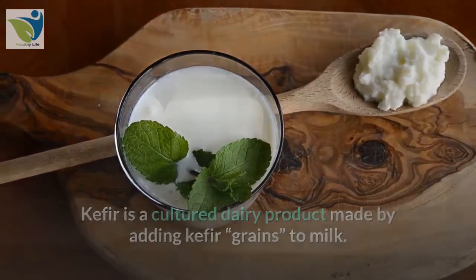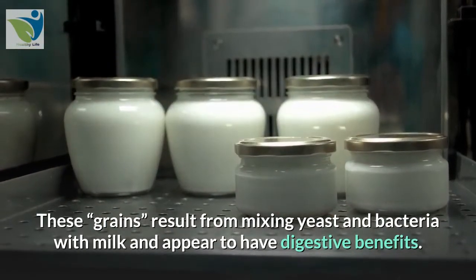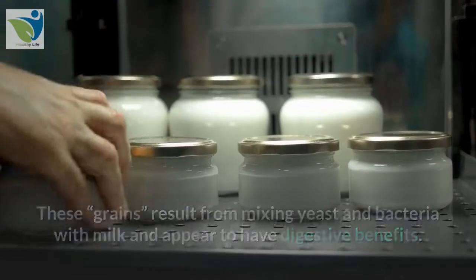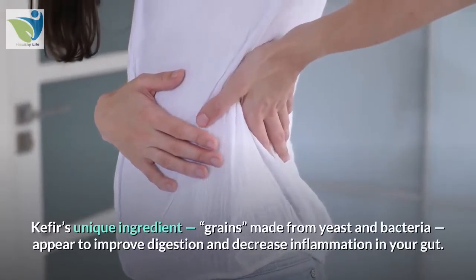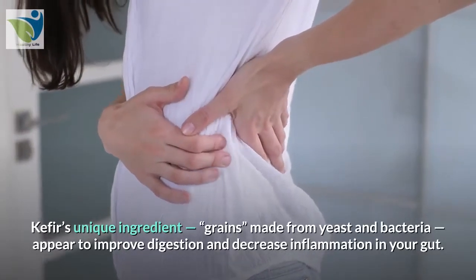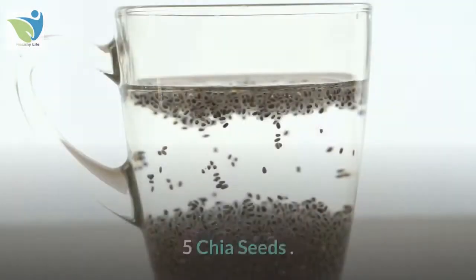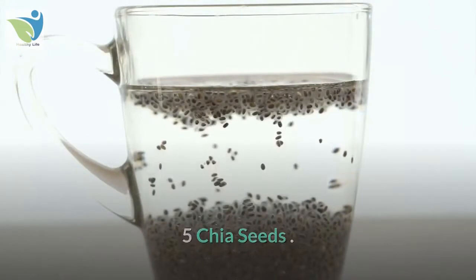4. Kefir. Kefir is a cultured dairy product made by adding kefir grains to milk. These grains result from mixing yeast and bacteria with milk and appear to have digestive benefits. Kefir's unique ingredient — grains made from yeast and bacteria — appears to improve digestion and decrease inflammation in your gut.